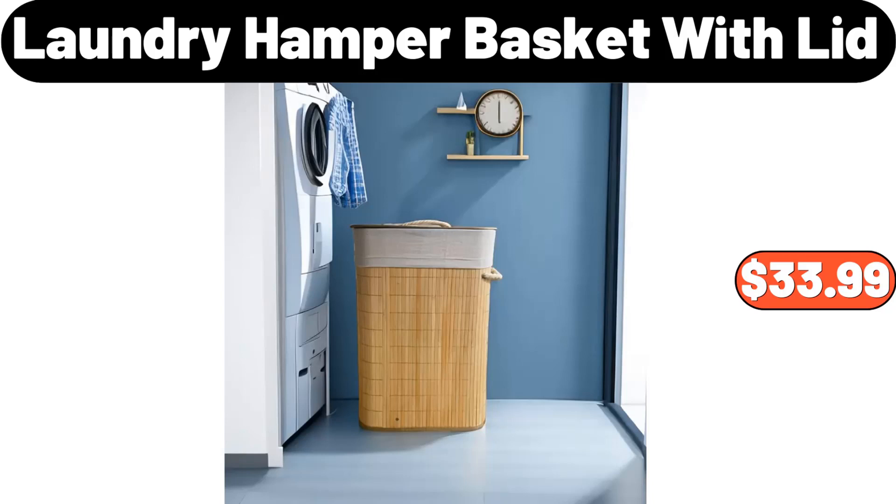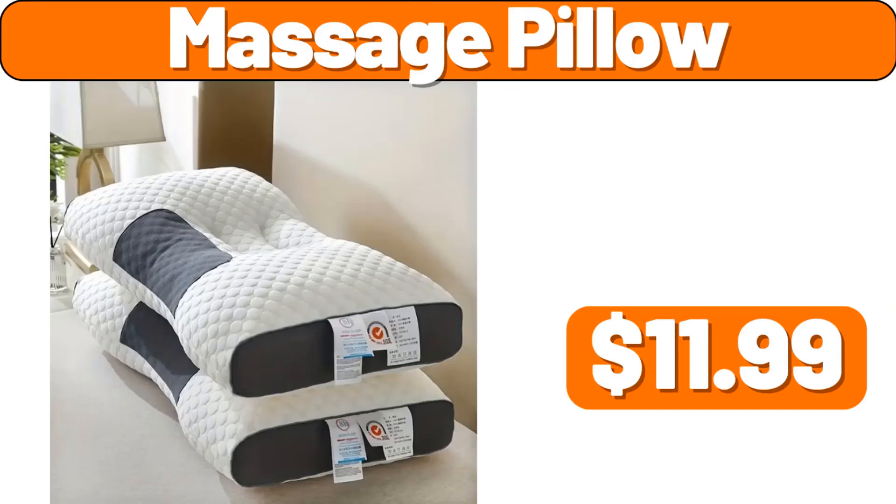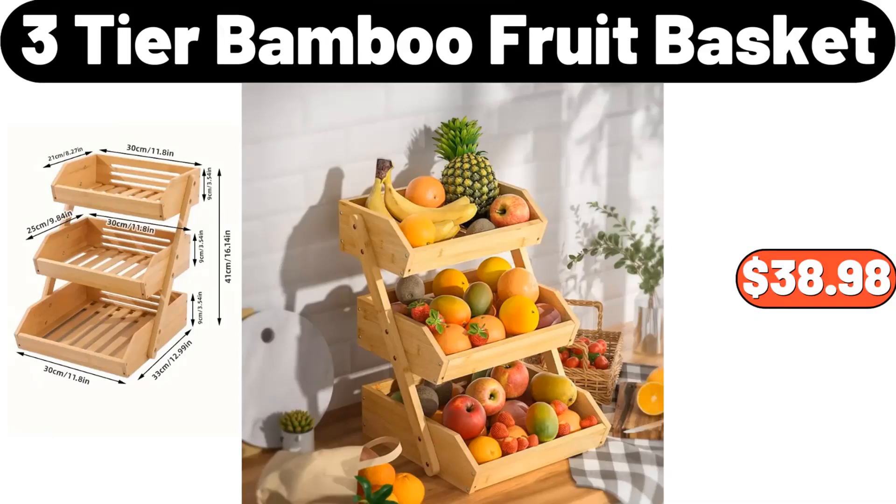Laundry Hamper Basket with Lid, $33.99. Massage Pillow, $11.99. Three-Tier Bamboo Fruit Basket, $38.98.